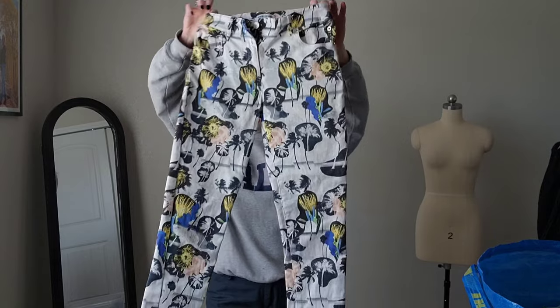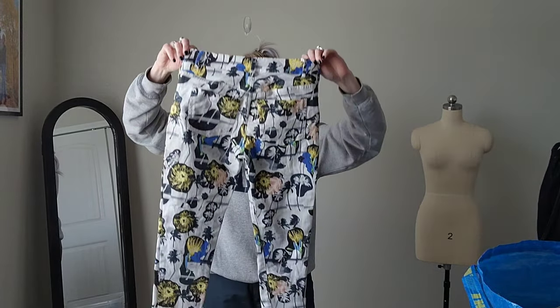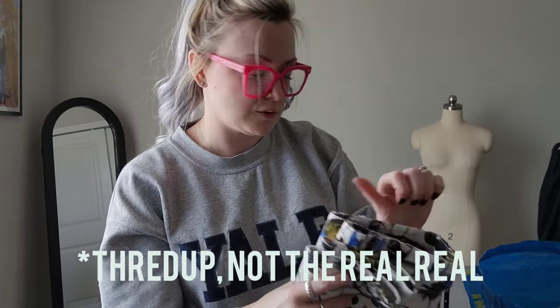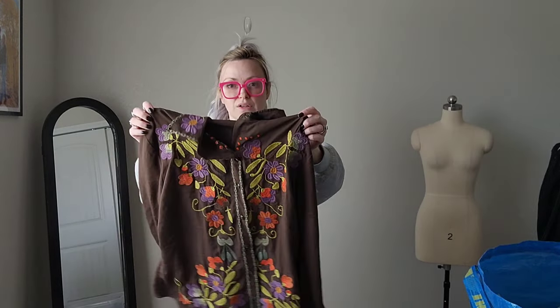These are another pair of skinny jeans but I couldn't leave them — they are Opening Ceremony, which is a designer brand. We'll see how resell goes — these might go to The RealReal or maybe to a buy/sell/trade store.